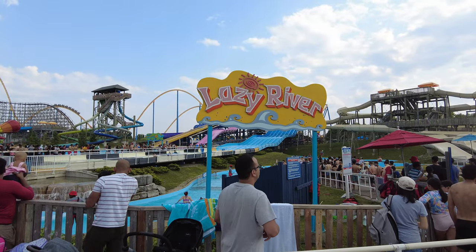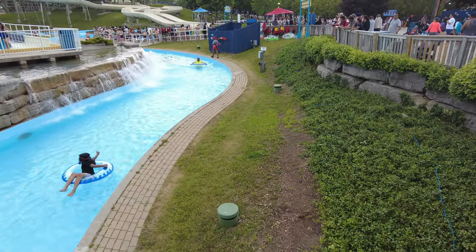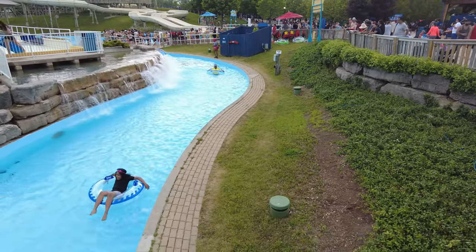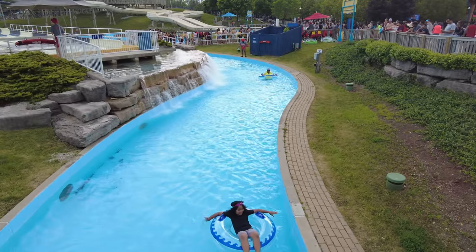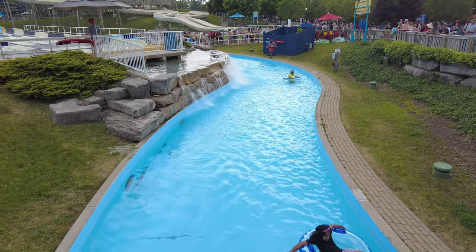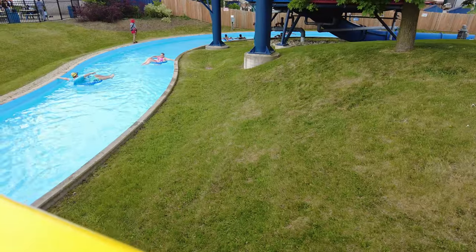The first attraction we went to was the Lazy River. The Lazy River is a perfect attraction for lounging, floating and enjoying a calm, peaceful experience. Little ones can also enjoy this attraction when accompanied by an adult.